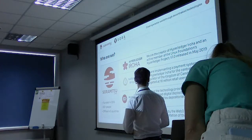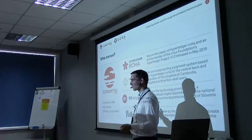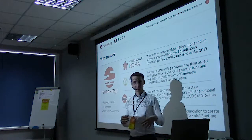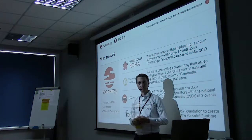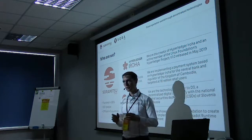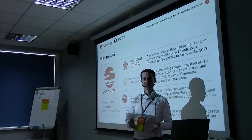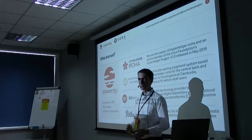We've also been working with different CSDs on a project called D3 Ledger. D3 is a decentralized digital depository. Two years ago, when we held this meetup here at DataArt, one of the speakers from the National Settlement Depository of Russia came and talked about this project. Since then we've done two more years of development and now have a more operable system with additional partners.